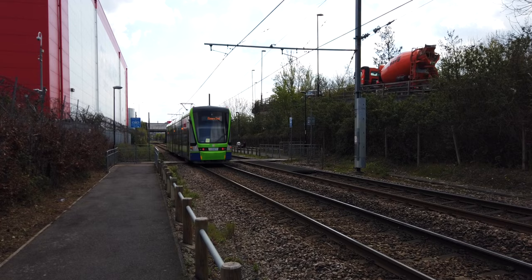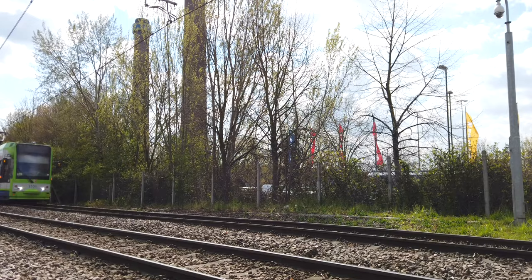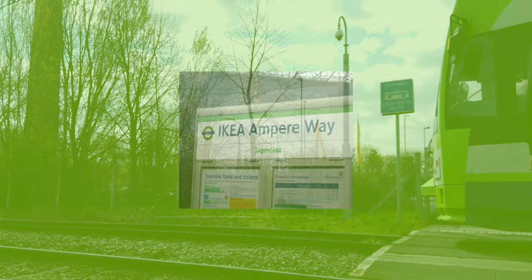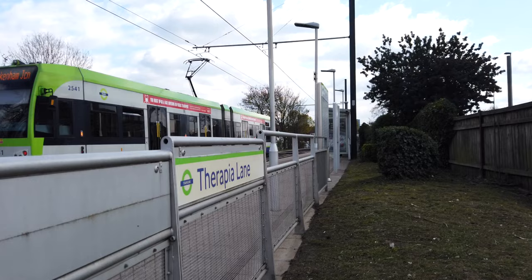While we're on the topic of former railway lines, let's talk about former tram stop names. This stop used to be called IKEA Ampere Way, because there's an IKEA in the area. It was actually part of a paid partnership between IKEA and London Tramlink to promote the store, so for a brief period Ampere Way was known as IKEA Ampere Way. What I found interesting was how the IKEA building incorporated the old chimneys from what I think used to be a factory of some sort.